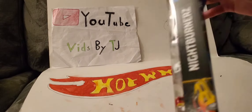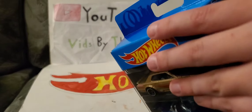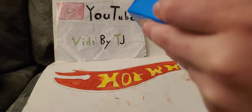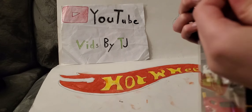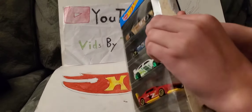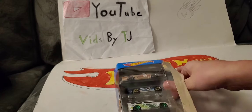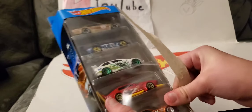Let's see if I can open this. I'm gonna try this side and pull it out. These things can be hard to open — there we go.